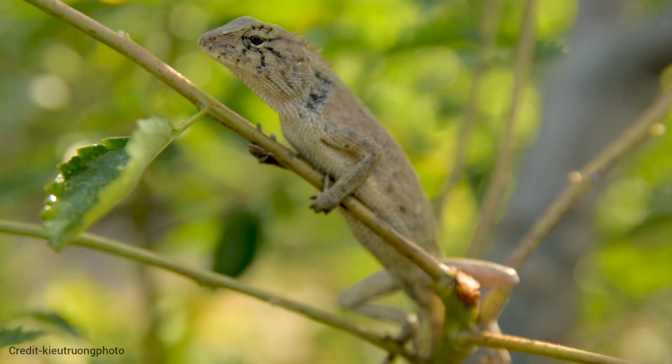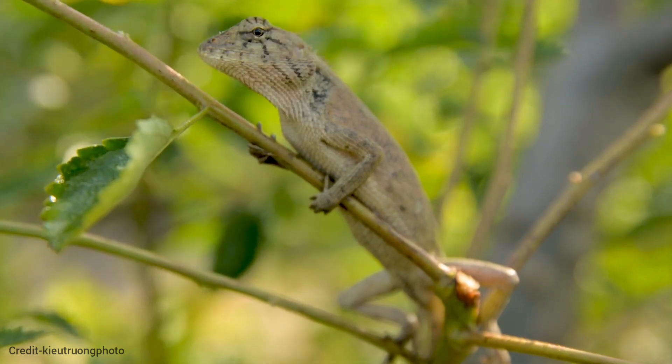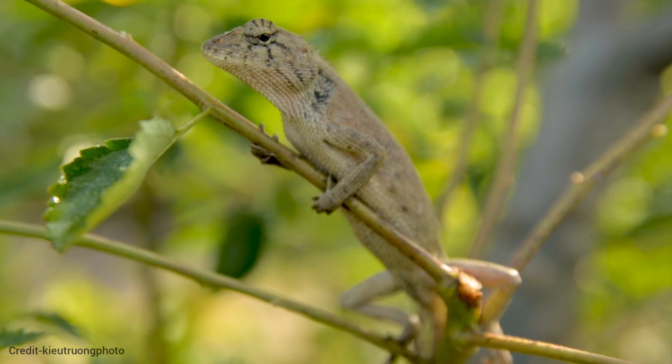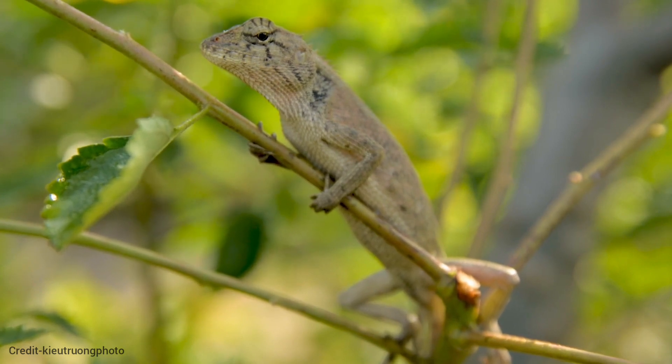Chameleons possess five toes on each foot, fused into groups of two and three, providing exceptional grip on branches and leaves. Endowed with prehensile tails, chameleons can curl them around branches for enhanced support and stability.